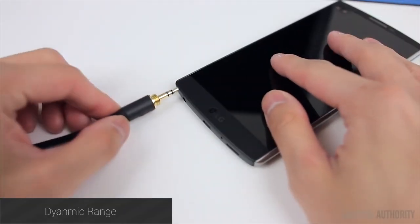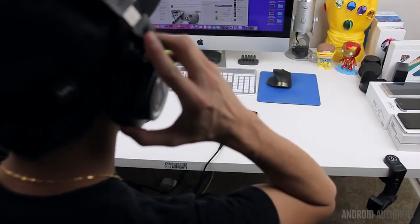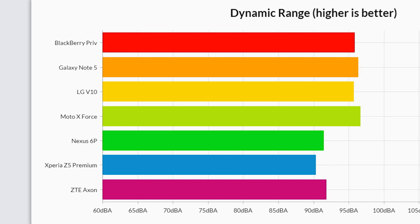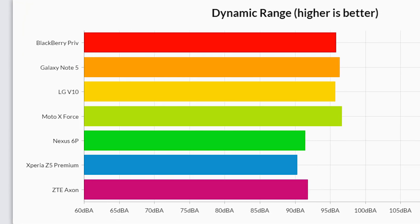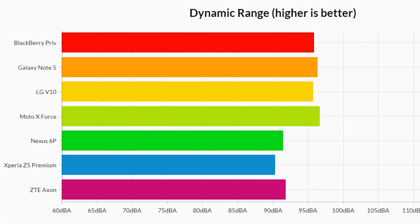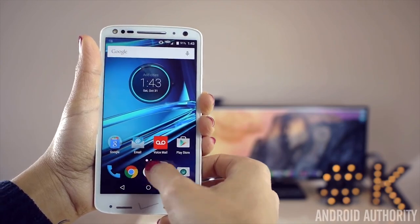Next up is dynamic range, which is the difference between the loudest and the quietest output. We should see all of our smartphones hit the full 96-decibel dynamic range afforded by our 16-bit signal test, but while some smartphones do, three of our models fall short. The Nexus 6P, the Xperia Z5 Premium, and the ZTE Axon cannot reach the target, meaning circuit noise is likely making its way to the signal path. This isn't an unexpected result from a compact device, but the circuit layout of the leading phones appears to be better thought out.